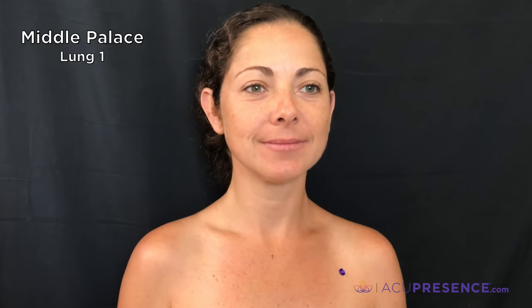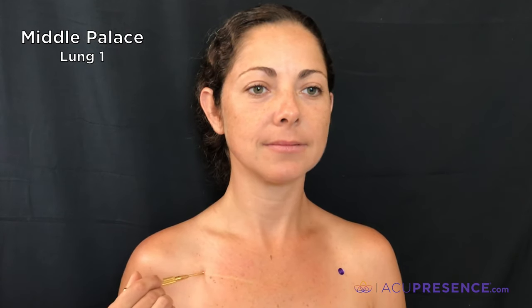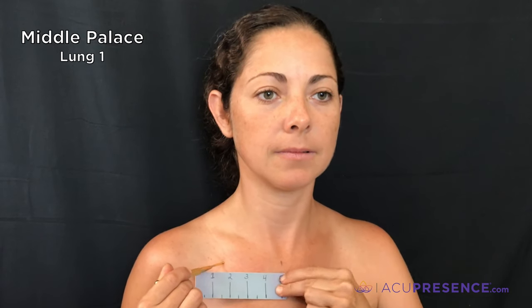Middle Palace, Lung 1. This point is best located by looking in the mirror. It is located on the chest, on a level with the space between the first and second ribs, which is about one ACI below the clavicle, or the collarbone. It is about five ACIs from the midline of the body.